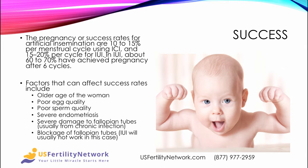The pregnancy or success rates for artificial insemination are 10 to 15 percent per menstrual cycle using ICI, and 15 to 20 percent per cycle for IUI. In IUI, about 60 to 70 percent have achieved pregnancy after six cycles. Factors that can affect success rates include the older age of the woman — success rates tend to decrease — poor egg quality or sperm quality, and severe endometriosis, which may make it difficult for the resulting embryo to attach to the wall. Severe damage to or blockage of the fallopian tubes from chronic infection means IUI will usually not work.